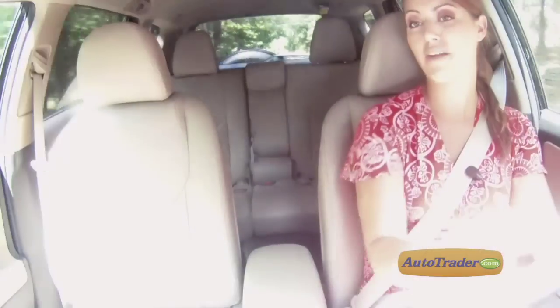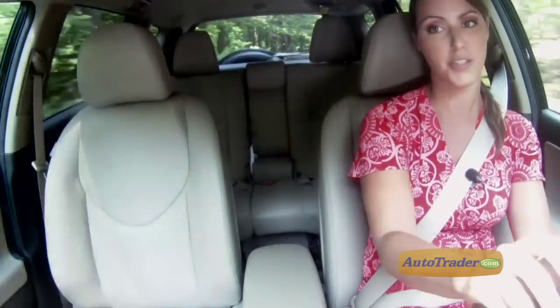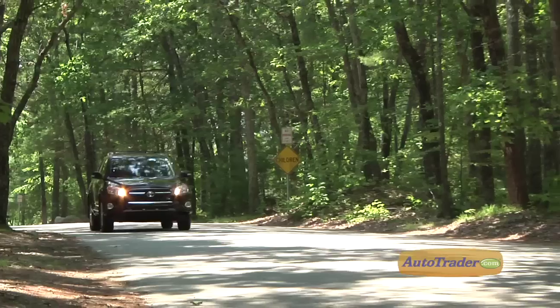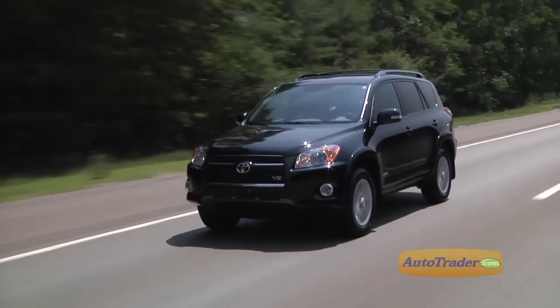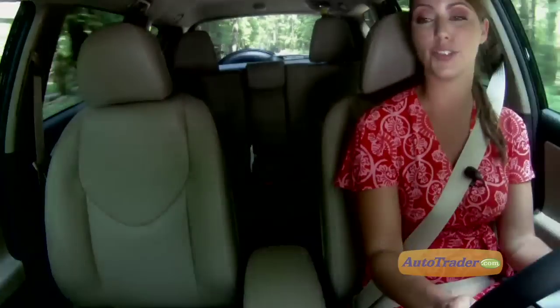The 2012 Toyota RAV4 remains a big favorite with crossover buyers, and it's easy to see why. It's grown older, but it's also grown better with its perfect size, high build quality, and Toyota's great tradition of strong value.